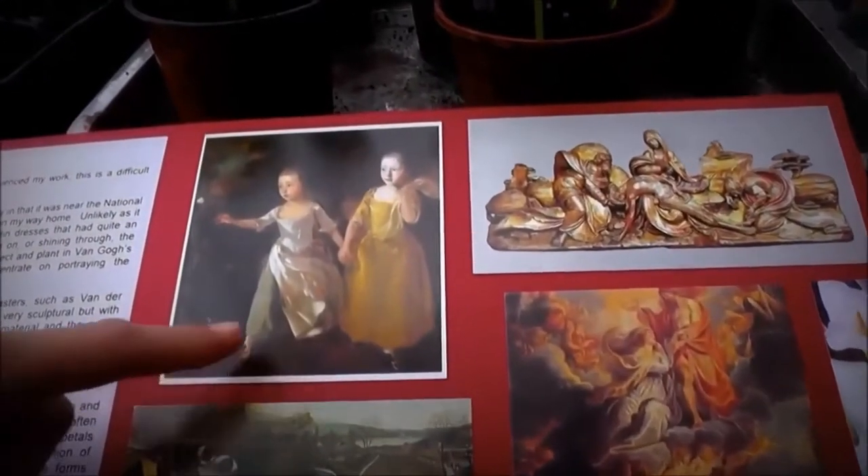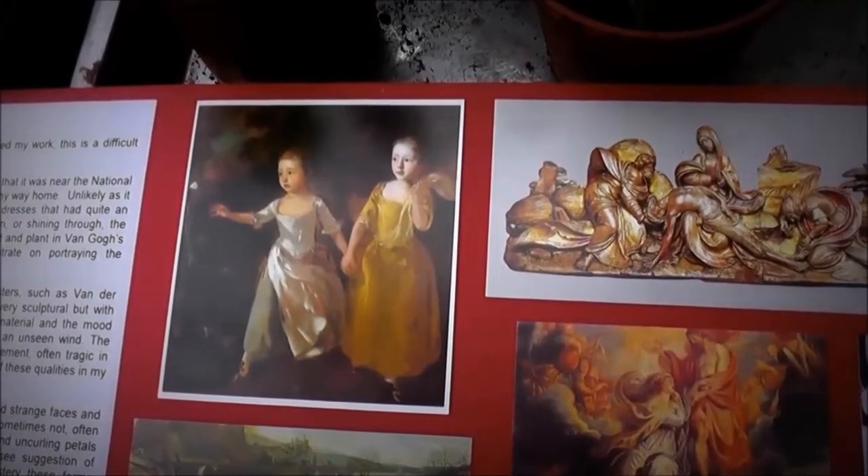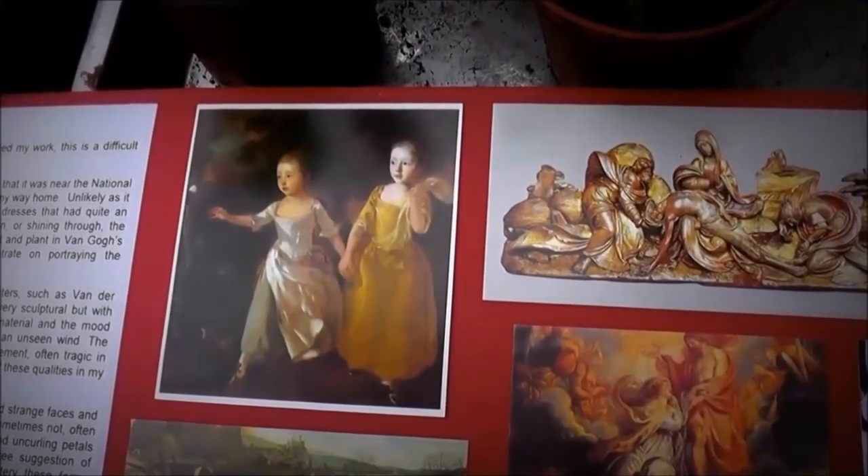This beautiful painting of Gainsborough — of his two daughters in their beautiful satin dresses chasing a little butterfly. It's the way that Gainsborough uses paint to depict the way light reflects off or shines through fabric that I find so inspiring.